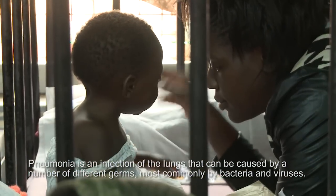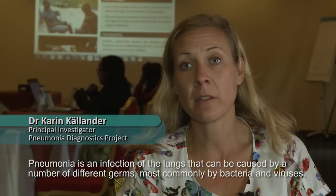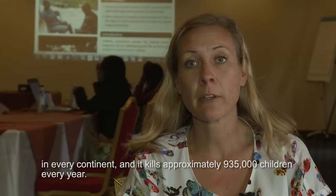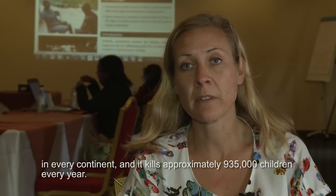Pneumonia is an infection of the lungs that can be caused by a number of different germs, most commonly by bacteria and viruses. It's one of the biggest causes of death in children under five across the world, on every continent, and it kills approximately 935,000 children every year.